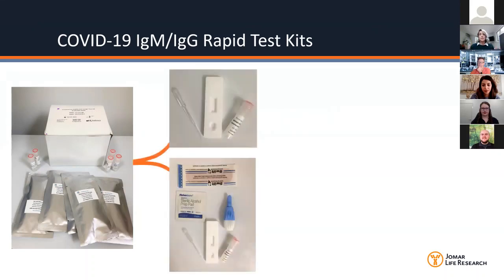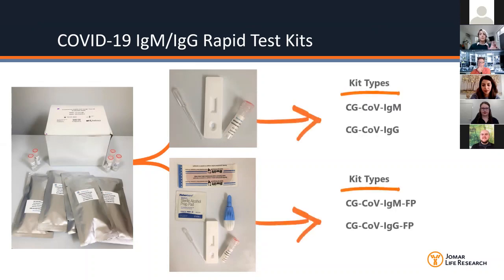They offer two different rapid test kits that are essentially the same, except one kit has a few additional components — a lancet to break the skin, a sterile strip, and a bandaid. Breaking it down across the two kit types, there is a kit specifically for IgM and a kit specifically for IgG. Each kit only detects either IgG or IgM — it does not detect both at the same time on the same cassette. The decision to have a single test per cassette was made for production and reliable quality control purposes.